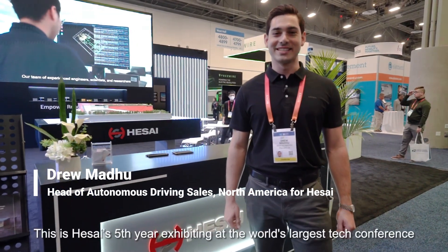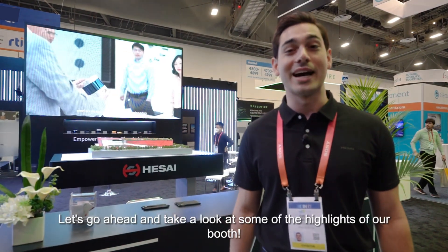Hello, CES 2023. This is Hesai's fifth year exhibiting at the world's largest tech conference and we couldn't be more excited to be here. Let's go ahead and take a look at some of the highlights of our booth.